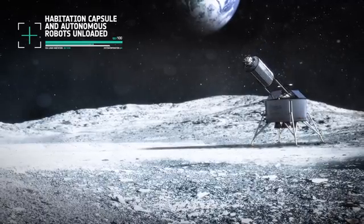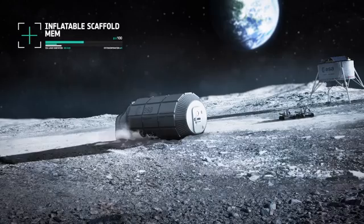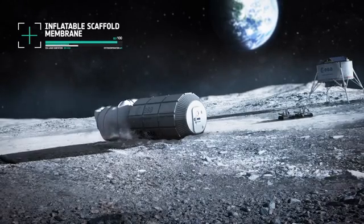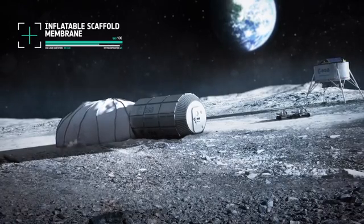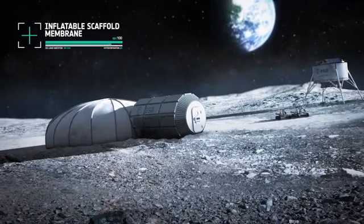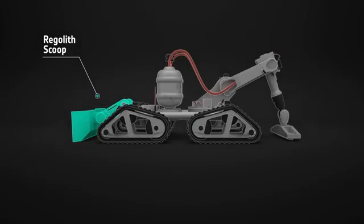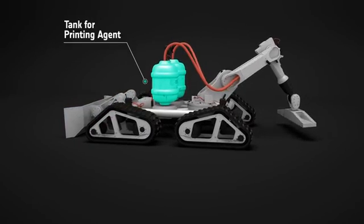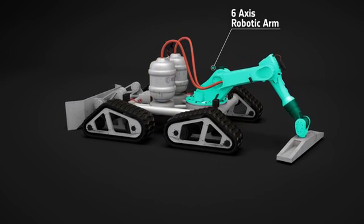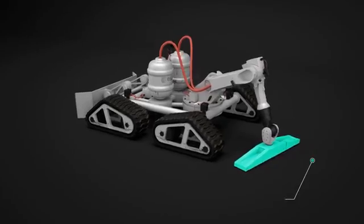After the cylinder containing the habitation capsule has been unloaded, a dome is inflated from one end. This provides the support structure for construction, a little like scaffolding is used to build on Earth. The lunar habitation is built by a robot-operated 3D printer. At one end it has a scoop to collect the regolith; in the center are the containers for the printing material; at the other end there is a robotic arm with a printing head.